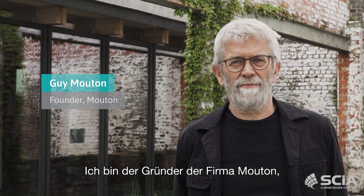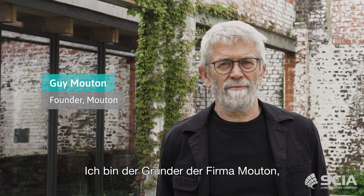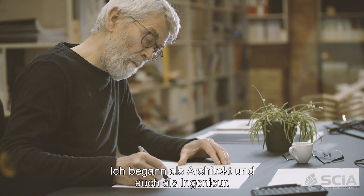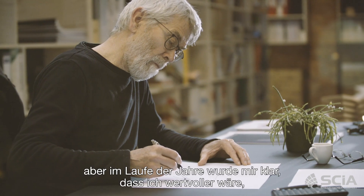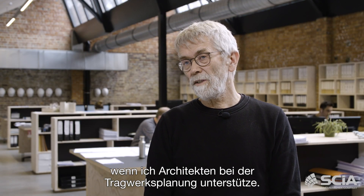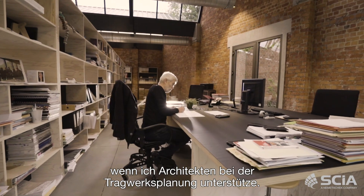I'm Guy Mouton, founder of the company Mouton, which is a structural office. I'm an engineer-architect. I was starting as an architect and also as a structural engineer, but over years I realized that it could be more value by supporting architects in their structural design.